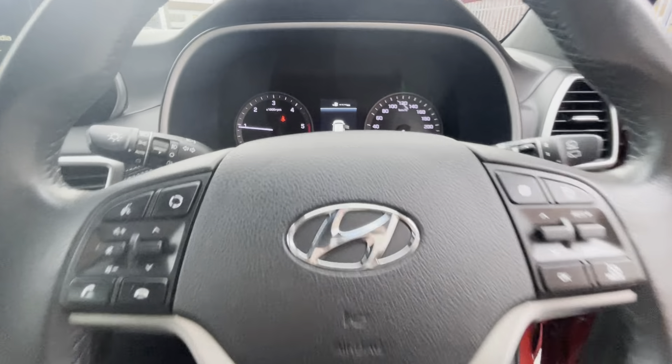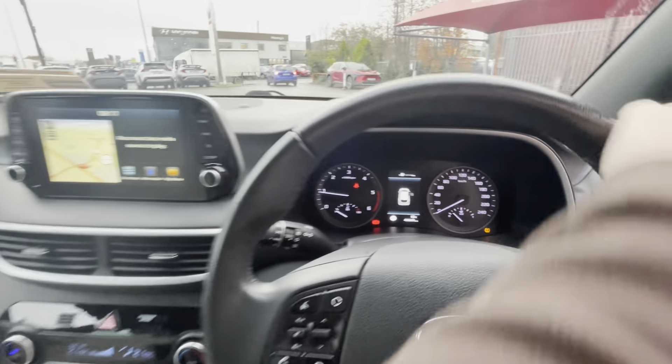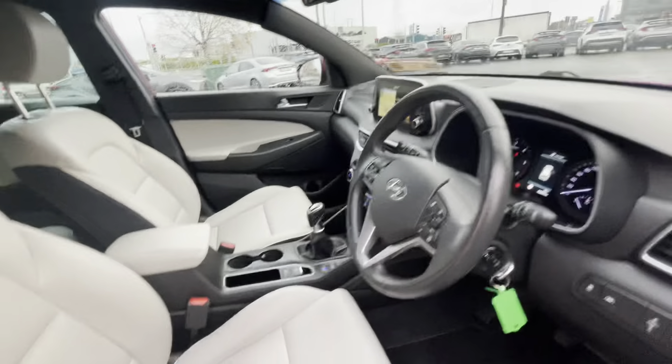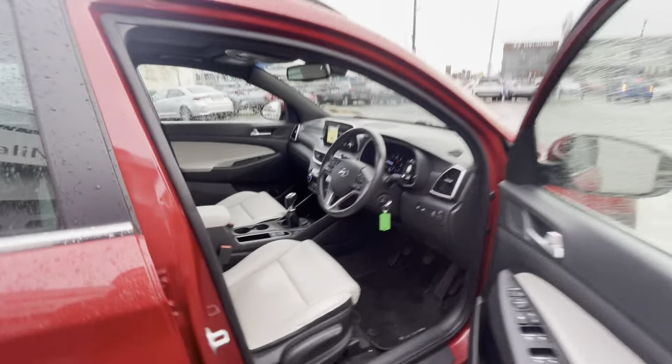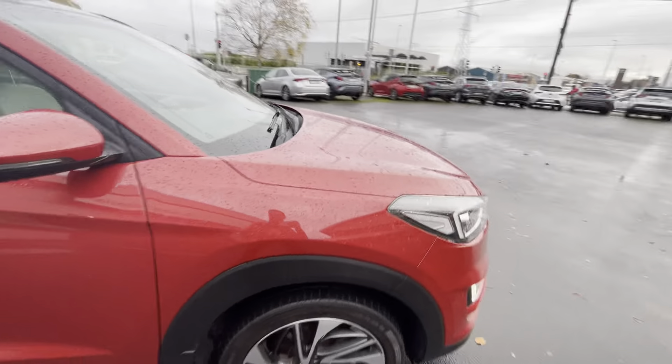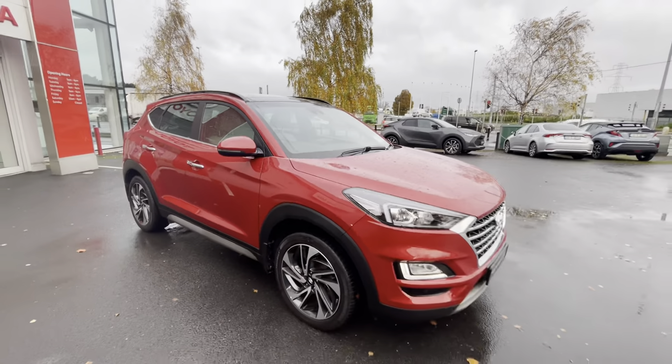Cruise control, and only 40,000 kilometers covered on the clock from new. So if you're in the market for an SUV, this Hyundai Tucson is available to view today from Toyota Long Mile.